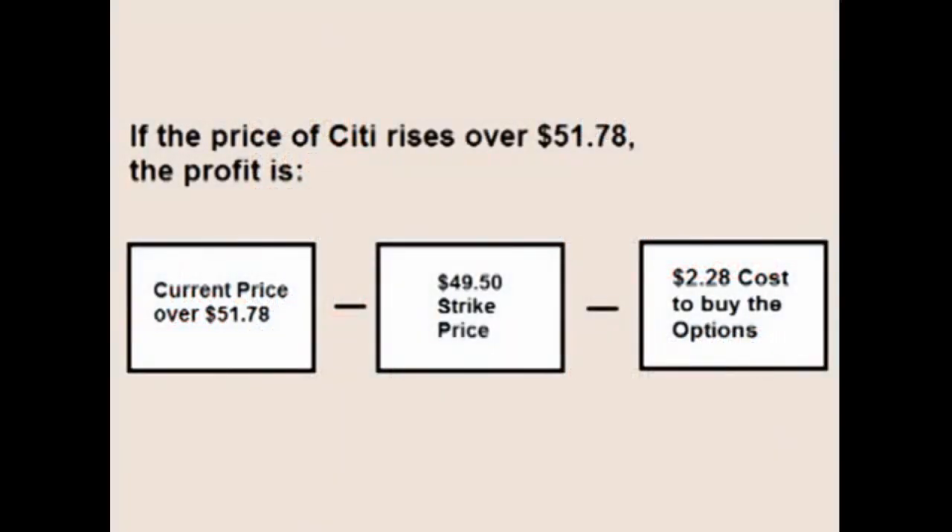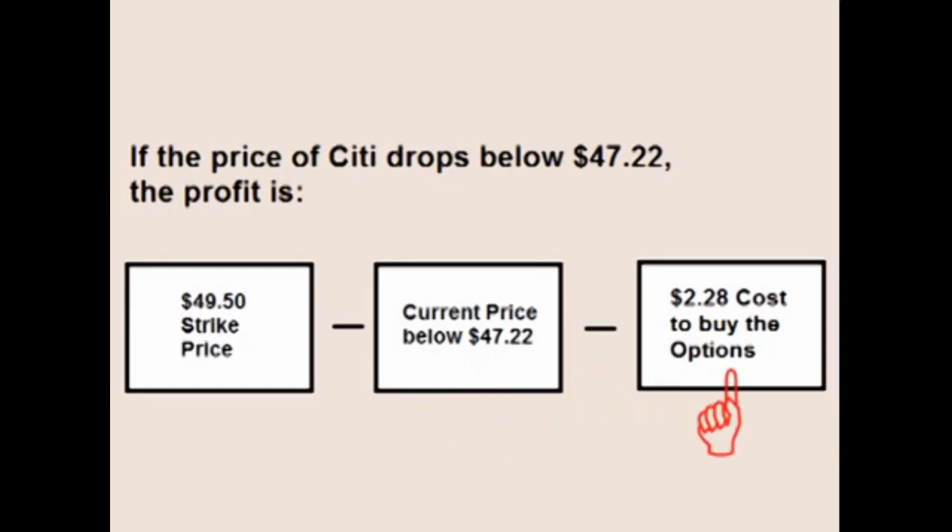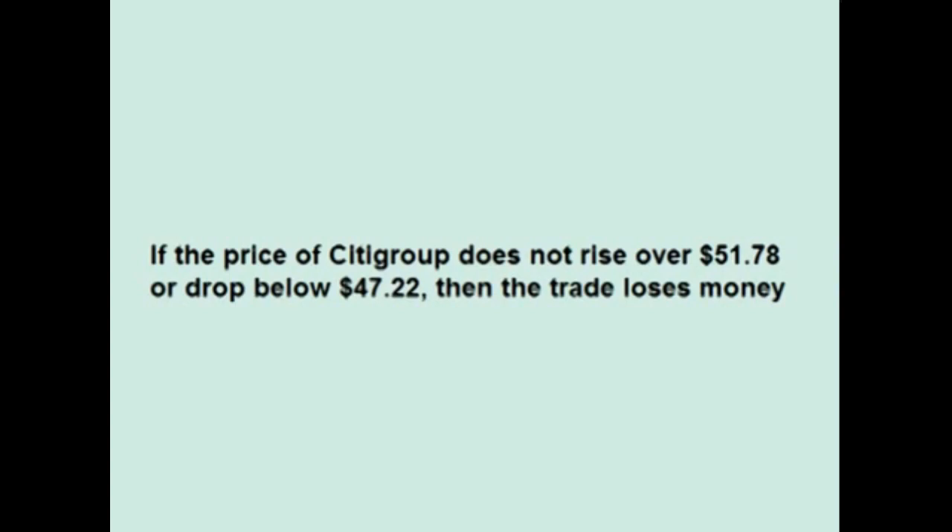If the price of Citi rises over $51.78, the profit on the trade is the current price of the stock over $51.78 minus the $49.50 strike price minus the $2.28 cost of the options. If the price of Citi drops below $47.22, the profit on the trade is the $49.50 strike price minus the current price of the stock minus the $2.28 cost of the options. If the price of Citi does not rise over $51.78 or drop below $47.22, the trade loses money.